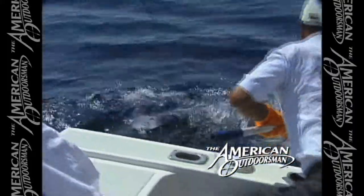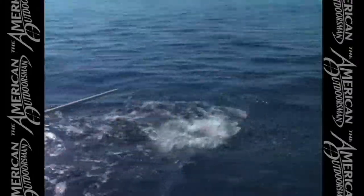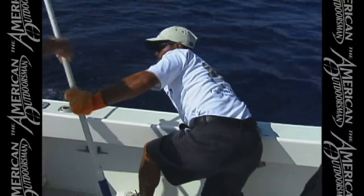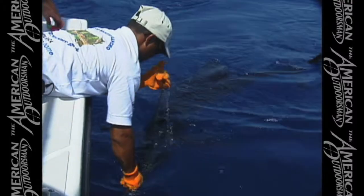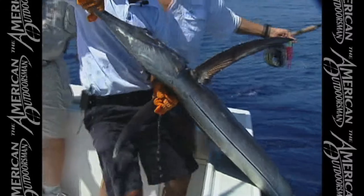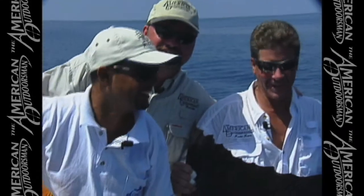Marco's got him — all right, all right, coming around! Good jump — whoa, here he comes, forward, forward. Got him, Marco — okay, he's in. All right, Marco, there we go. Congrats! Come on in here — oh yeah, good looking fish, look at the colors on that tail!